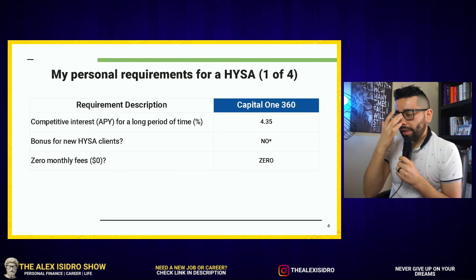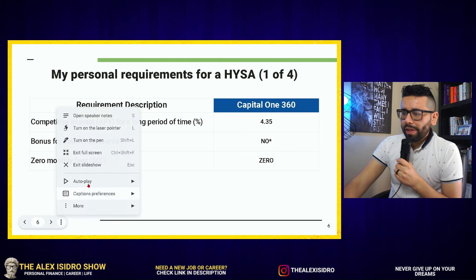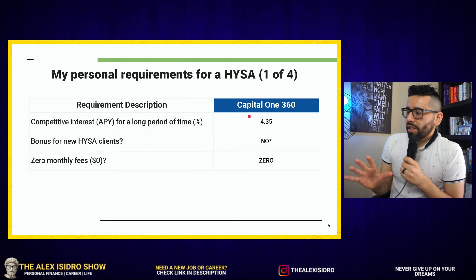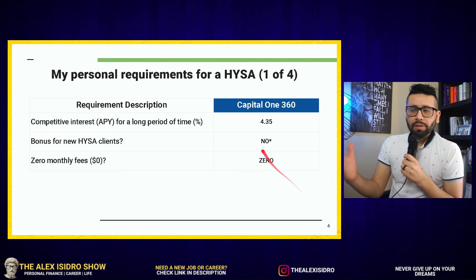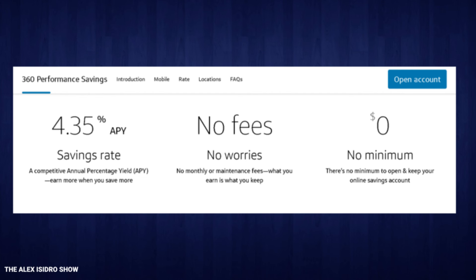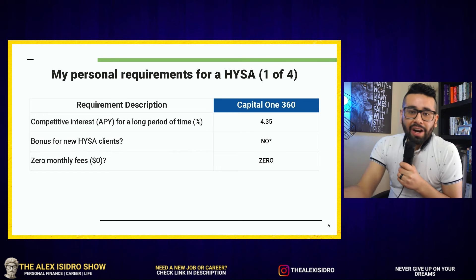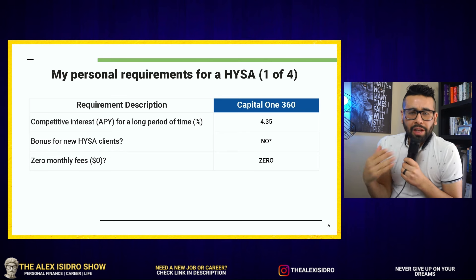One thing I want to share here is that when it comes to interest rate, it's one of those things that will change based on what's happening with the Fed — based on what the Federal Reserve is doing. Right now for Capital One 360 it's 4.35%, which is not as high as some other competitors out there, but it's still much higher than the average brick-and-mortar savings account like Bank of America or Wells Fargo.